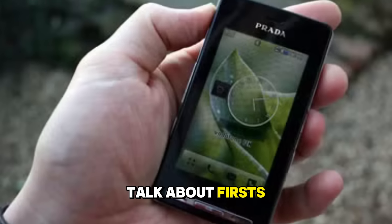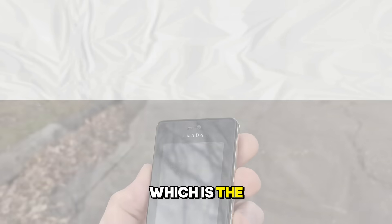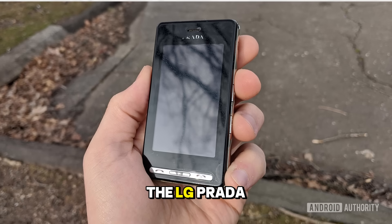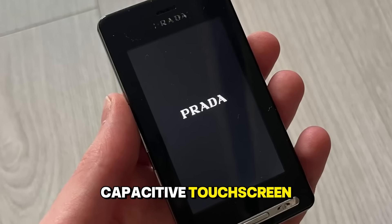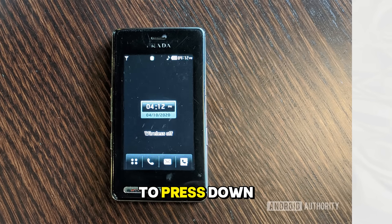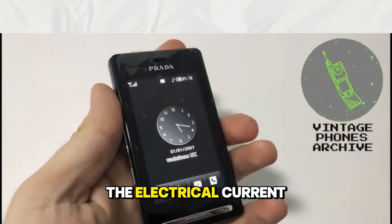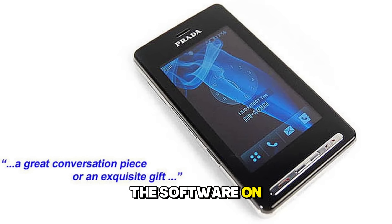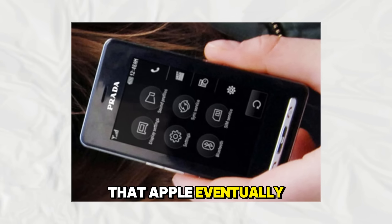We cannot talk about firsts without addressing the form factor that dominates the world today — the slate with a large touchscreen. While Apple often gets the credit, the LG Prada actually beat the iPhone to market as the first phone with a capacitive touchscreen. Before the Prada, touchscreens were mostly resistive, meaning you had to press down hard with a fingernail or a stylus. The Prada used the electrical current from your finger, just like modern phones. However, the software on the Prada was clunky and lacked the intuitive flow that Apple eventually perfected.